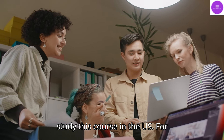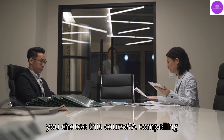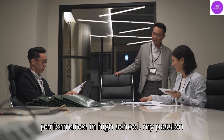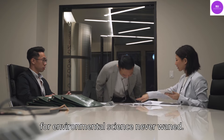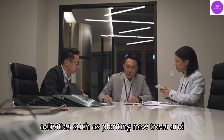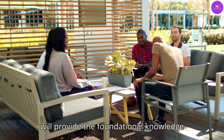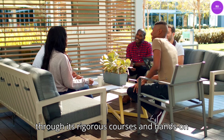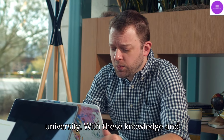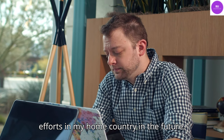Mention what you have prepared to study this course in the US. For instance, a question might be: why did you choose this course? A compelling response could be: despite my average performance in high school, my passion for environmental science never waned. I have been active in my town's environmental conservation through activities such as planting new trees and cleaning garbage. I believe this major will provide foundational knowledge through its rigorous courses and hands-on experience through internship and volunteering opportunities at the university. With these skills, I am confident I can contribute to environmental conservation efforts in my home country in the future.